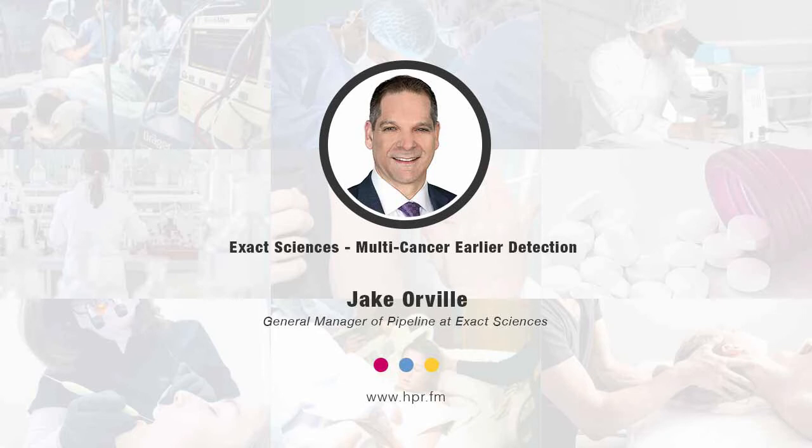Many of the providers listening to this podcast have the experience of going through a battery of tests for patients who present with signs or symptoms — always asking yourself what does this mean, what is this diagnostic odyssey and how difficult can that become? We're working to develop a blood-based multi-cancer early detection test that's capable of screening for multiple cancers through a simple, single blood draw. Our goal with this program is to fill that 70% void that exists today.